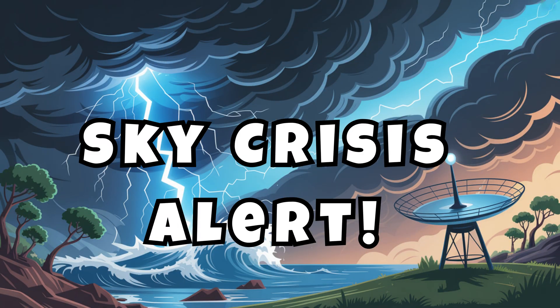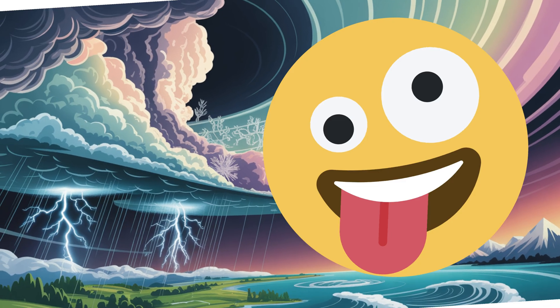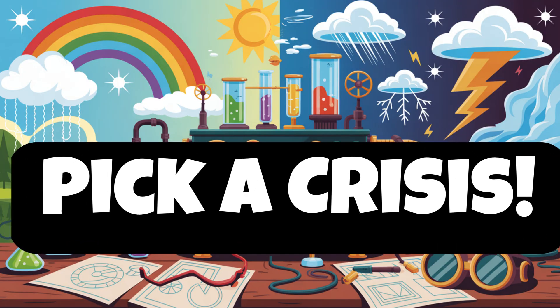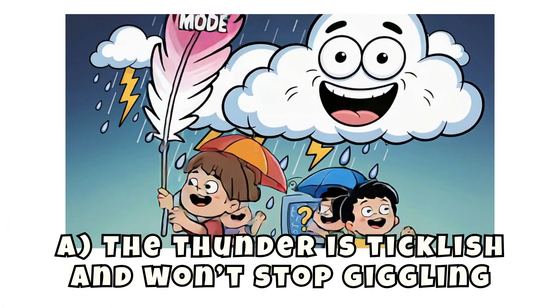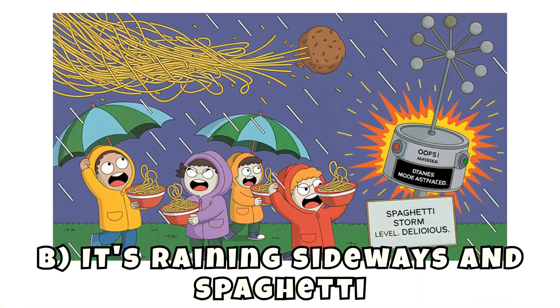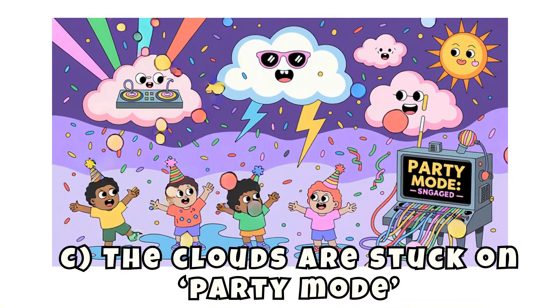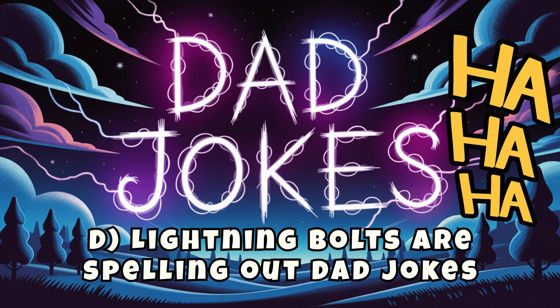Sky crisis alert! Trouble in the troposphere. The weather's gone wacky and only your machine can fix it. Pick a crisis. A: The thunder is ticklish and won't stop giggling. B: It's raining sideways and spaghetti. C: The clouds are stuck on party mode. D: Lightning bolts are spelling out dad jokes.